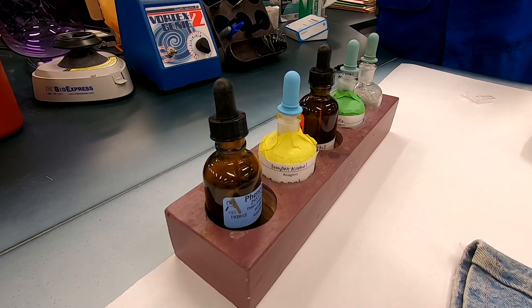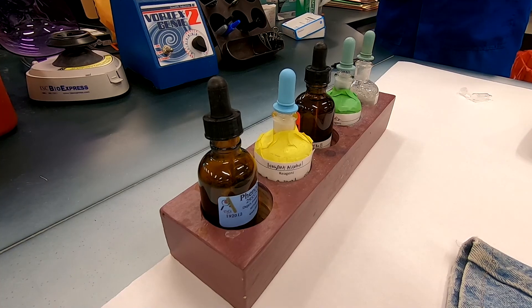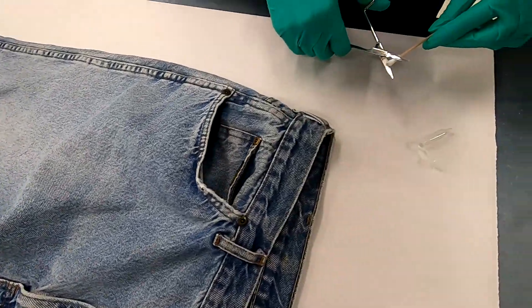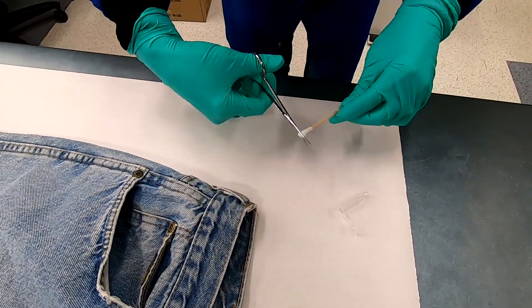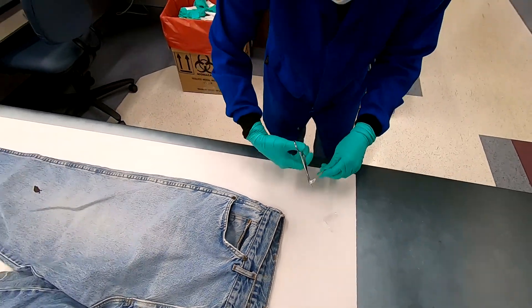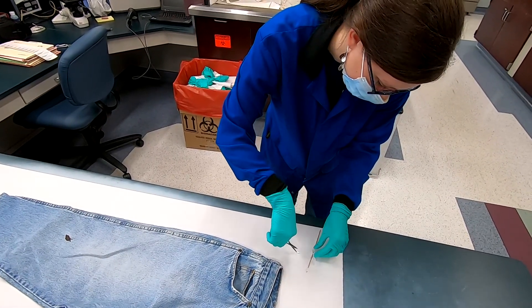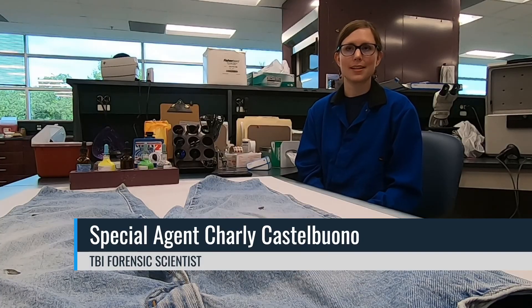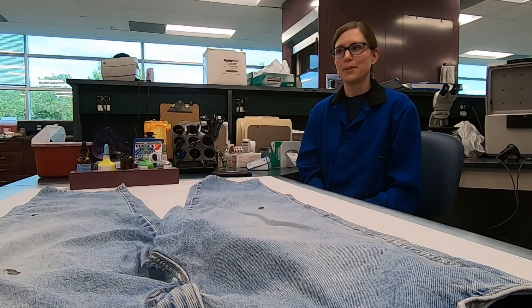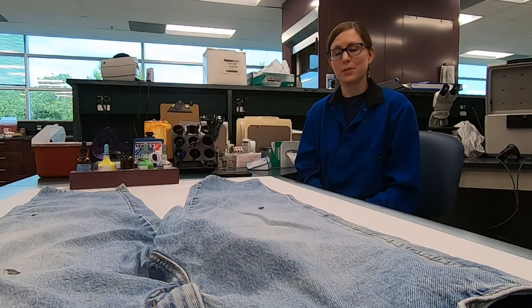The DNA profile from the evidence sample can then be compared to profiles from known individuals to determine a match. A DNA profile does not give any information regarding the race or physical characteristics of the individual other than gender. Samples from evidence can be entered into the CODIS database to be cross-referenced against other crime scene samples along with offender and arrestee profiles. If you have a match between a piece of evidence and a known person, the statistics provided to give weight to that match are going to be in numbers of one in sextillion, which is a one with 21 zeros after it.